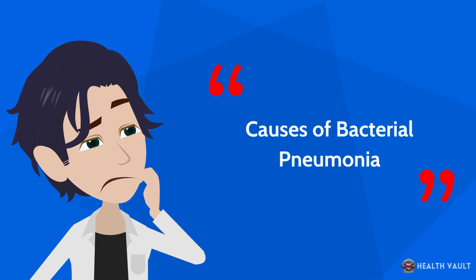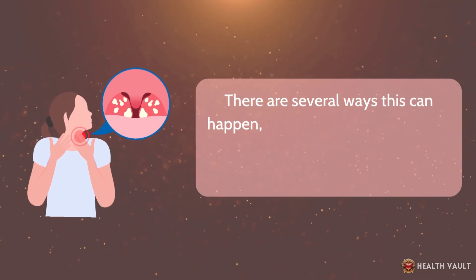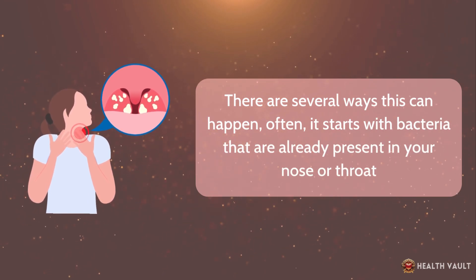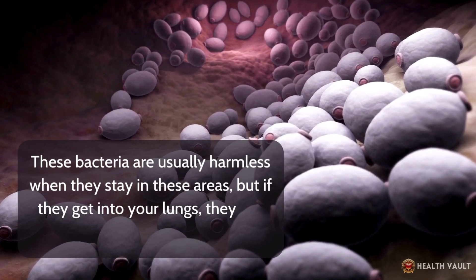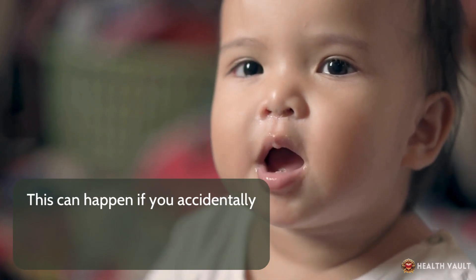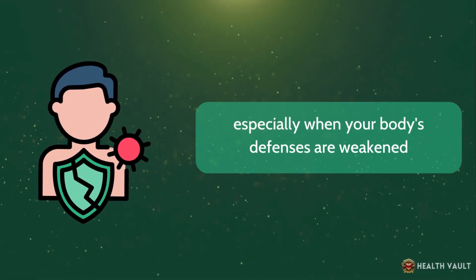Causes of bacterial pneumonia: how do these bacteria get into your lungs? Often, it starts with bacteria that are already present in your nose or throat. These bacteria are usually harmless when they stay in these areas, but if they get into your lungs, they can cause an infection. This can happen if you accidentally inhale saliva or mucus containing the bacteria, especially when your body's defenses are weakened.